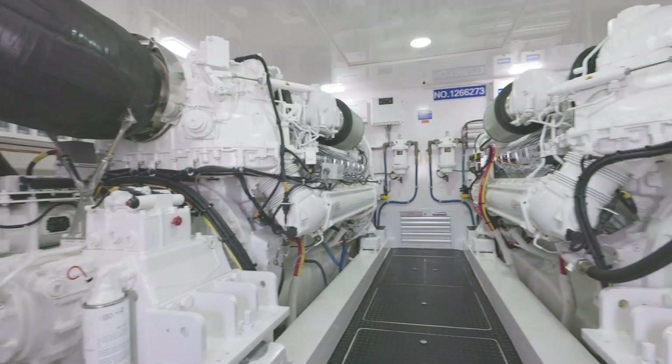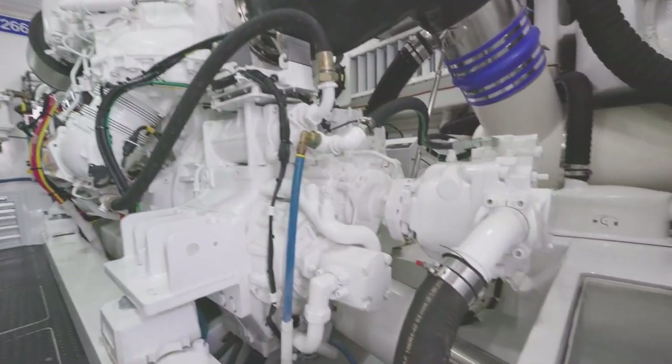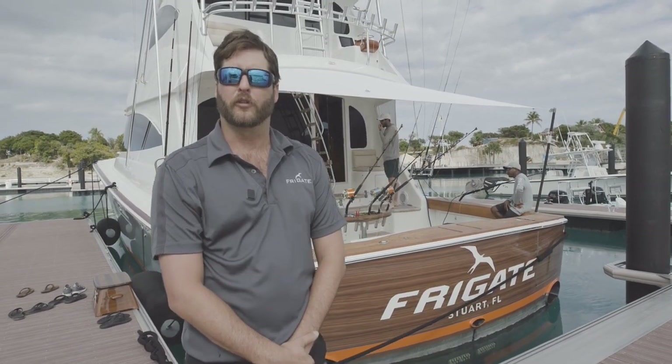Down in the engine room, the boat is powered by two MTU 2600 horsepower engines, equipped with a water maker, water softener, two 29kW generators, and many more accessories. It's truly a luxury fishing boat and in my opinion the best boat in the Allen Exploration fleet.